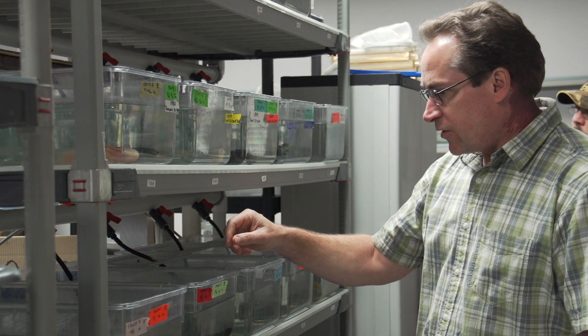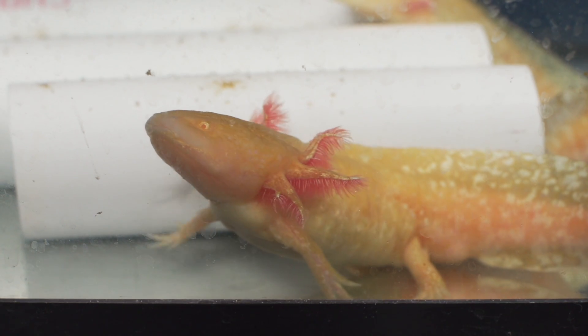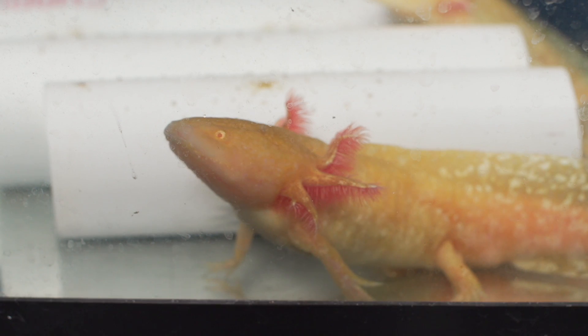Randall Voss is sequencing the genome of salamanders. Though we share many of the same genes, the salamander genome is massive compared to our own — about ten times as large.